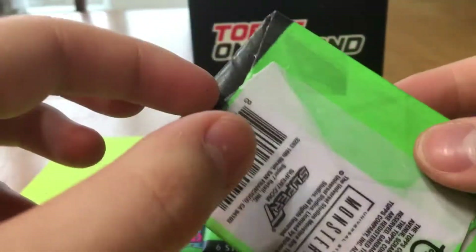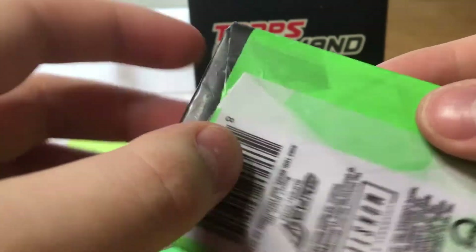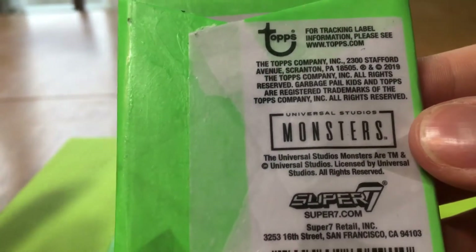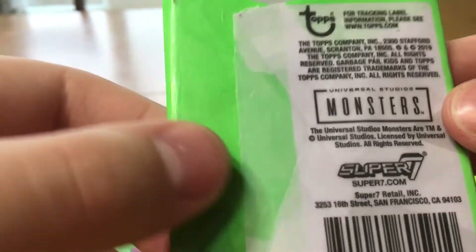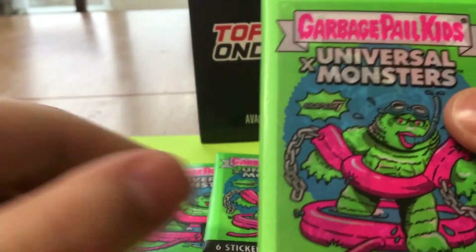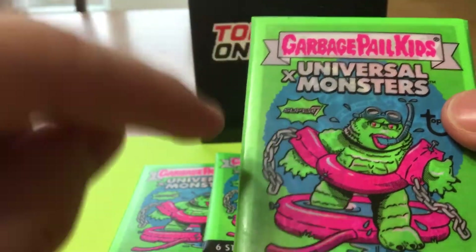The artwork for this series — a little background for you guys. It's all done by Joe Simco. Joe Simco did all the cards, all the artwork, he did everything for this series. So this is like a big Joe Simco series. If you're a huge fan of Joe Simco or you like a lot of his work, this is a great series for you.